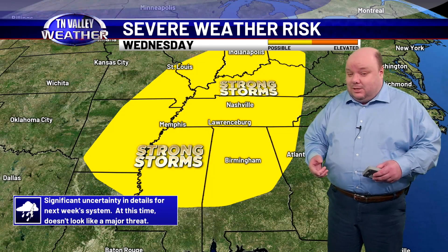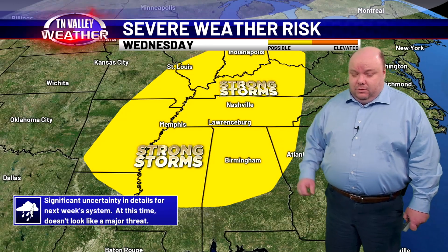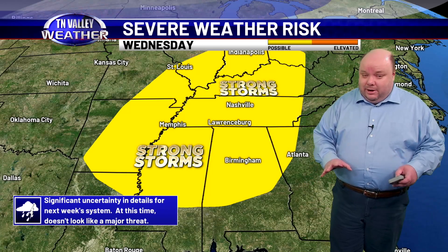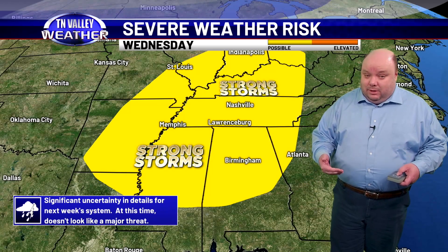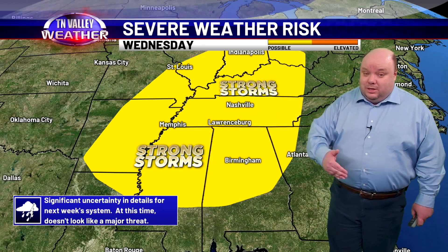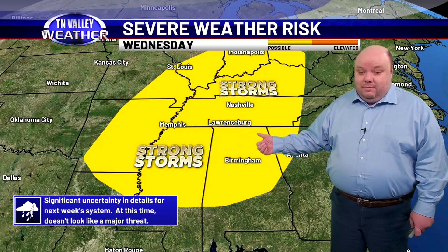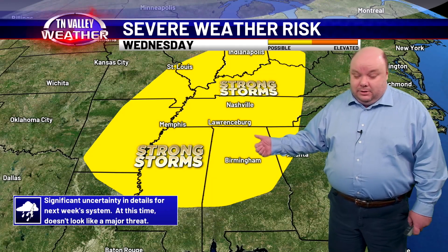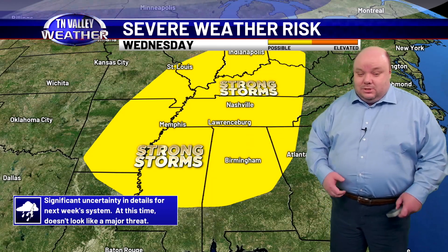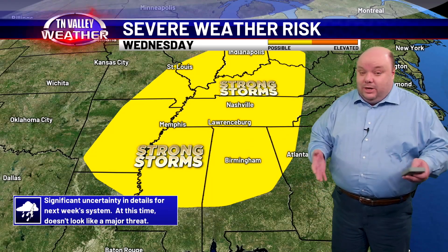Keep checking back for updates through the weekend into early next week as we get the details figured out. A few strong storms are certainly possible, but no reason to panic — just be aware of what's going on. We are in severe weather season, so even if this storm wasn't on our radar, you still need to be aware as we deal with this here in the Tennessee Valley this time of year, every single year. This is a way of life — nothing unusual by any stretch. Just have your severe weather plan in place and have ways to hear warnings.